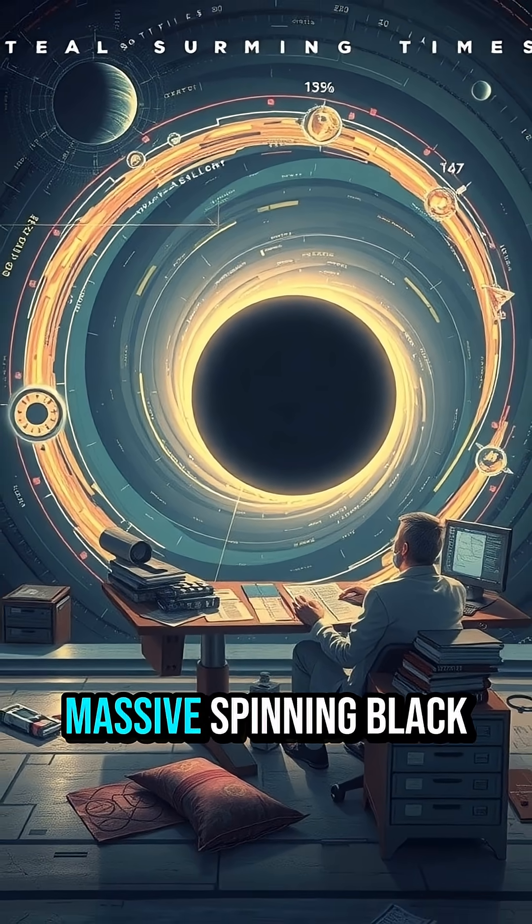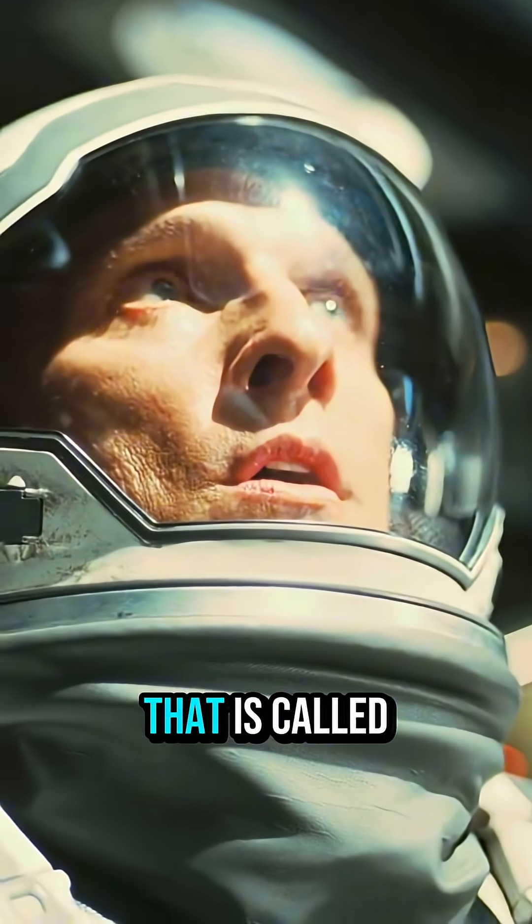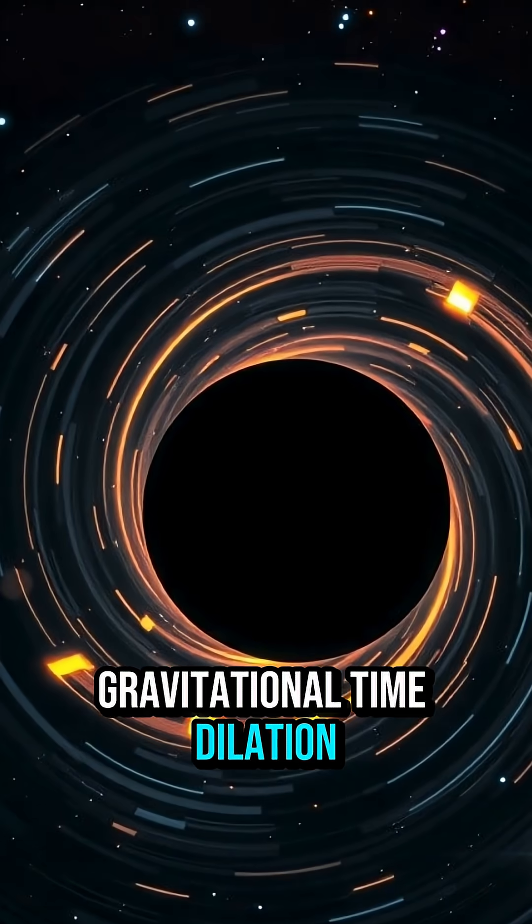Time near a massive spinning black hole ticks slower. That is called gravitational time dilation.